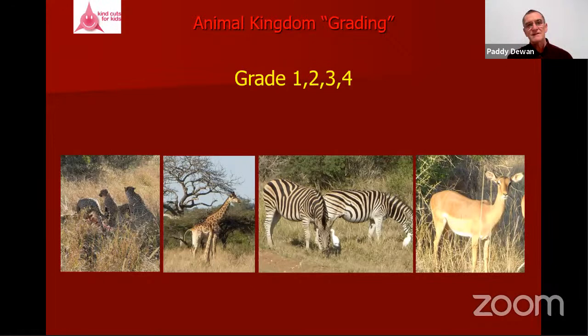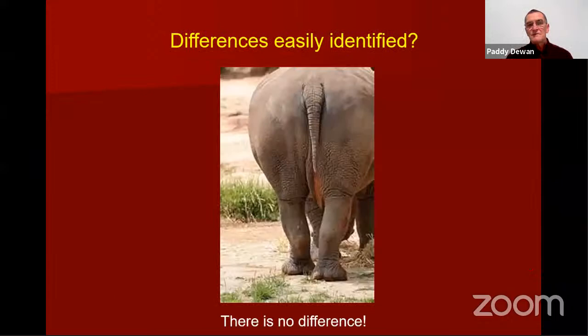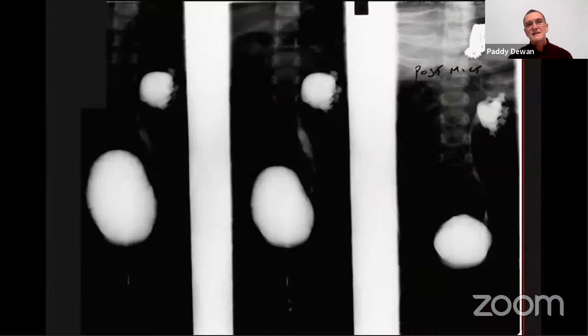With VUR grading, we're not detailing the upper tract and ureter enough to see which 'cheetah' is which. Grade one is like a cheetah — they're all different; grade two is the giraffe; grade three is the zebra. The black rhino has a differently shaped mouth and eats from a tree; the white rhino has a flatter snout and eats from the ground — but if you look at the wrong end, you can't tell them apart. In one case, the problem was looking at the wrong end: seeing reflux and missing an intermittent PUJ obstruction.